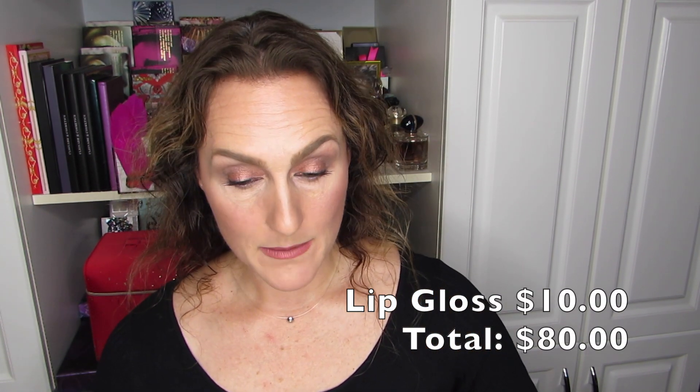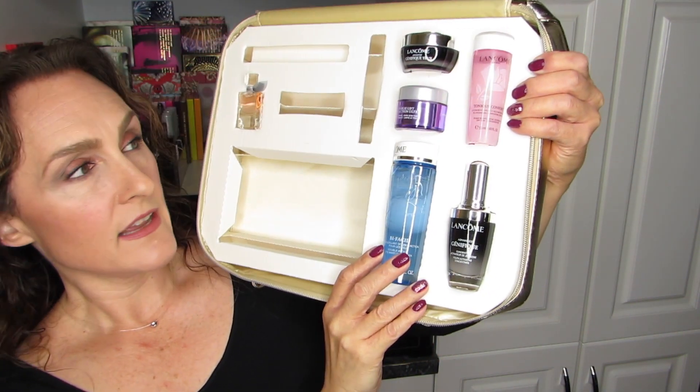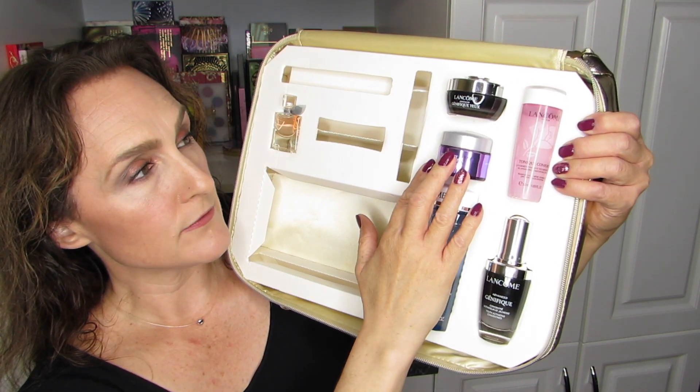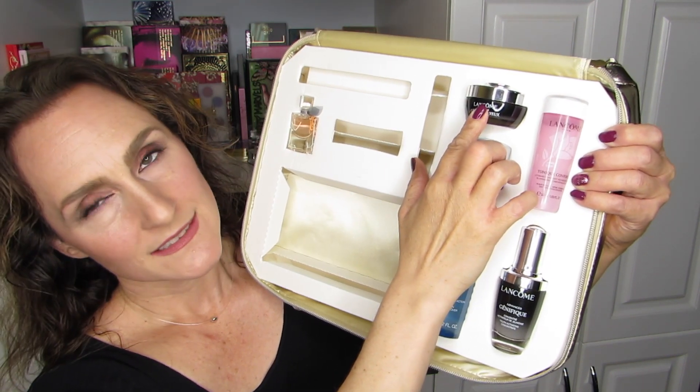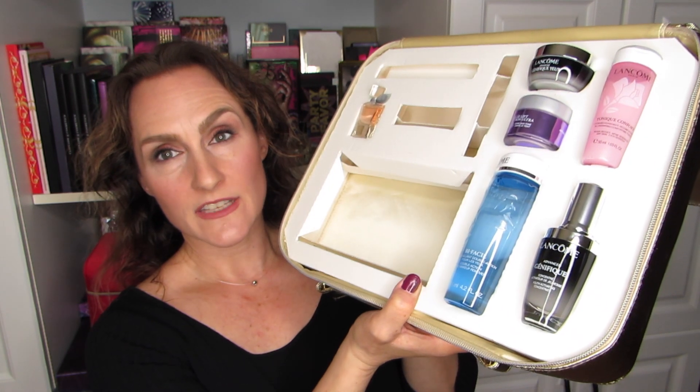What I'm left with in the case is the perfume itself, plus the skincare: toner, makeup remover, facial cream, eye cream, and a serum — so you have pretty much everything you need. That is the case for the Lancôme set, as well as the Estee Lauder set. Let me tell you the valuation I have for these products. For Lancôme 2022, I purchased two concealers in order to have enough spend to be eligible to buy the Blockbuster kit.